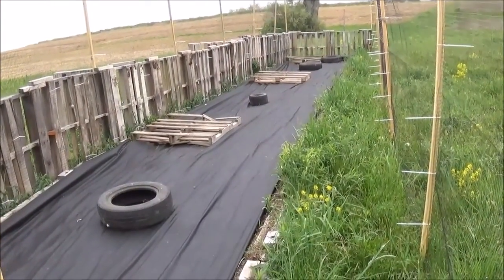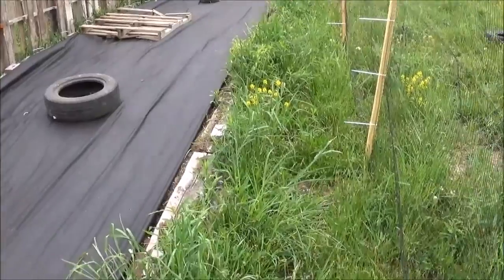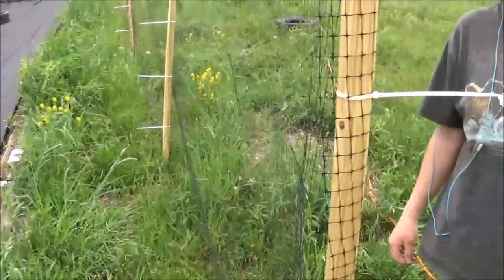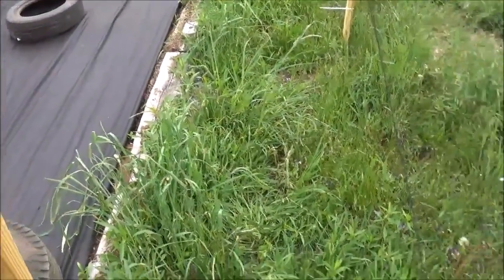We probably won't get back to this until after I get back from my trip, other than to weed eat the grass in here so it doesn't get too tall after the neighbor comes and mows. So, talk to you later.